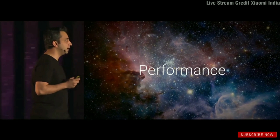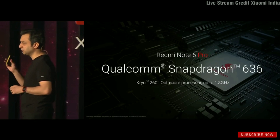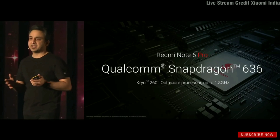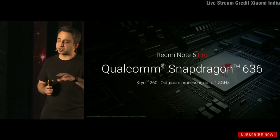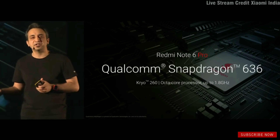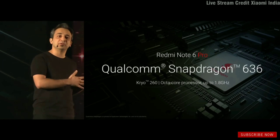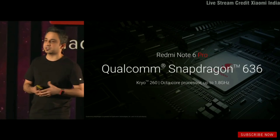The Redmi Note 6 Pro comes with the Snapdragon 636 — an octa-core processor with a big-little architecture, meaning four performance cores that give you a boost when you need it, and four efficiency cores for better battery life, which the Note series is known for.